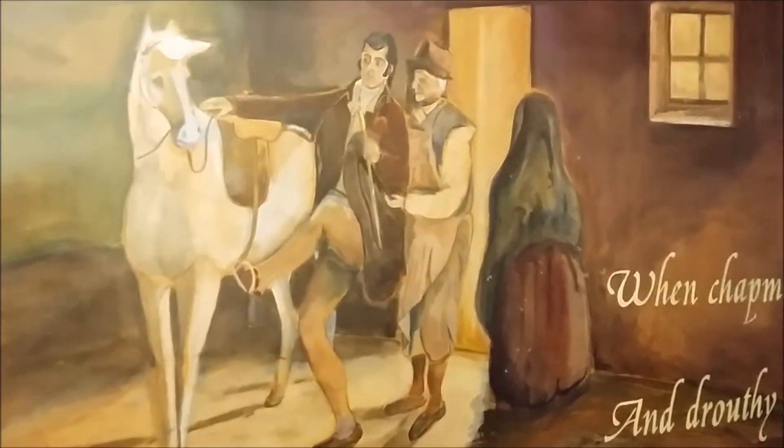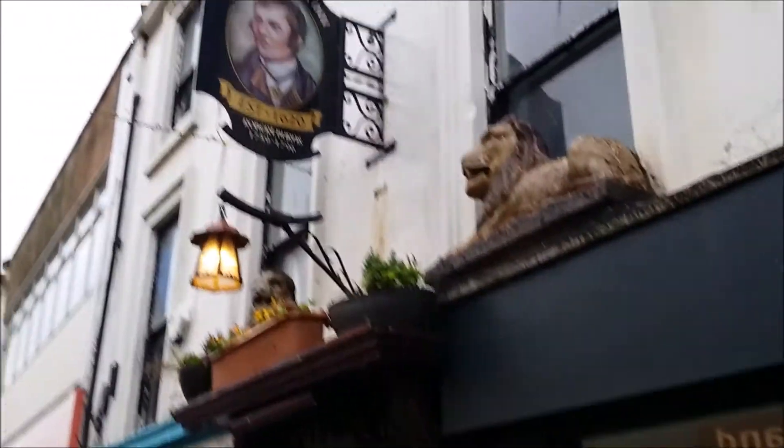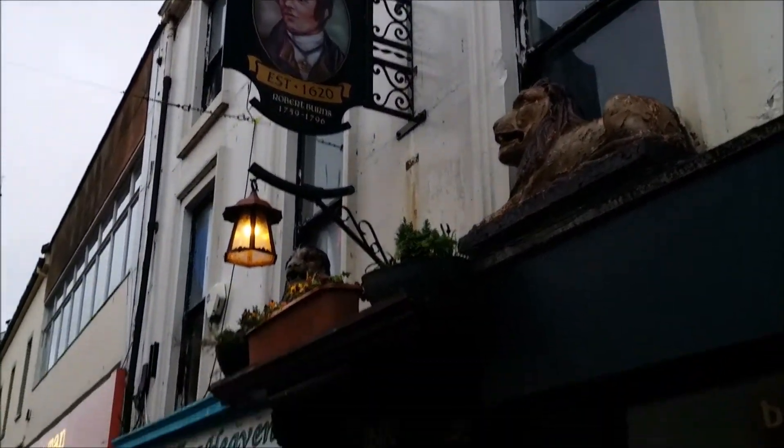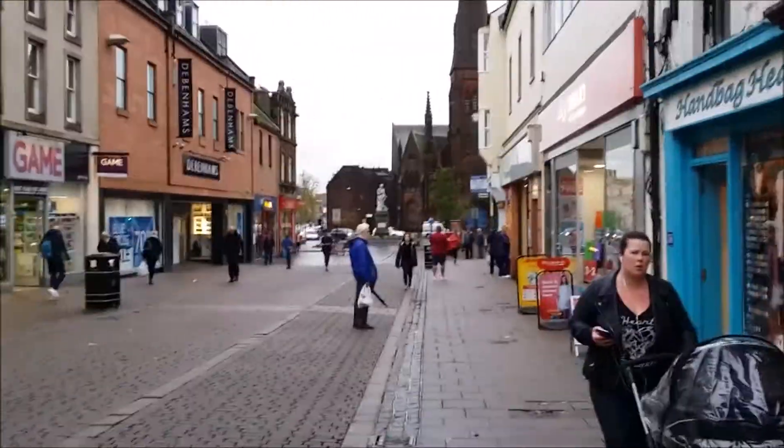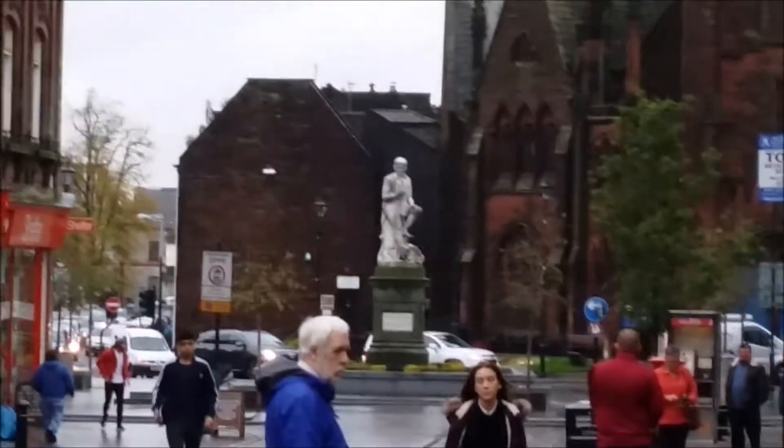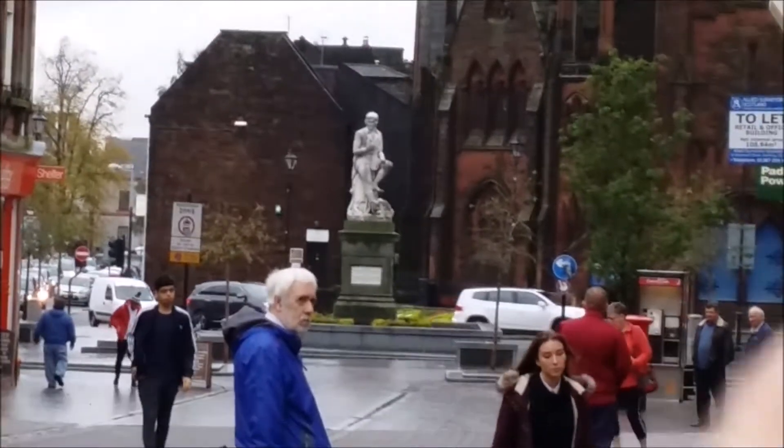There are some nice paintings here showing him getting on a horse after his drinking sessions. There it is — the Hole in the Wall. And then down here you can see the Robbie Burns statue, just there.